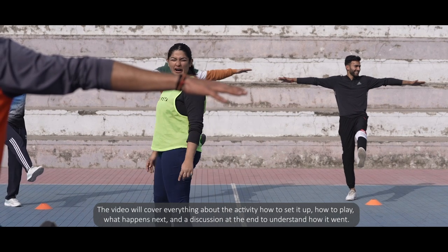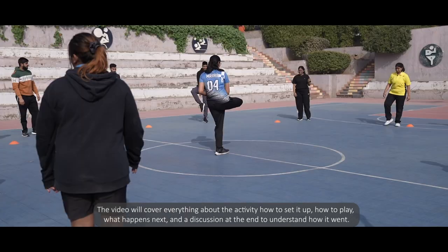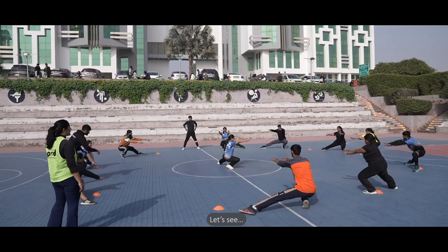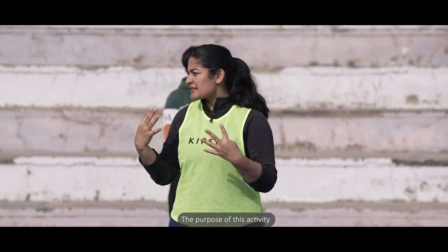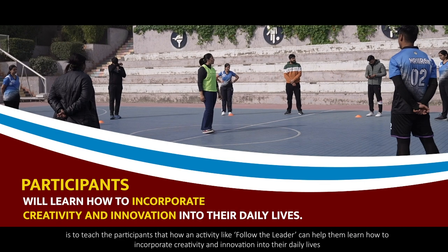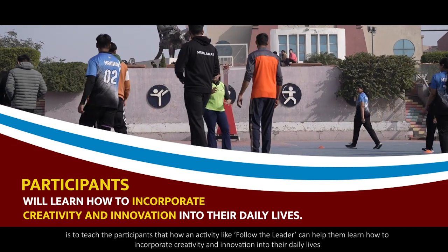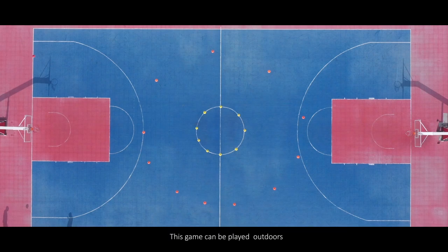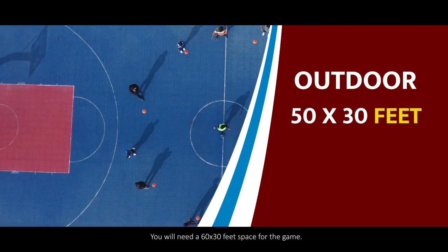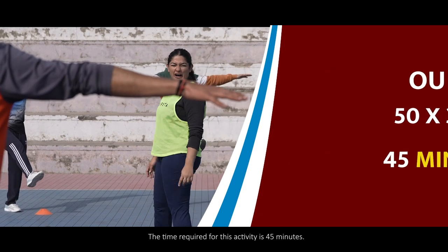The video will cover everything about the activity: how to set it up, how to play, what happens next, and a discussion at the end to understand how it went. The purpose of this activity is to teach participants how Follow the Leader can help them learn to incorporate creativity and innovation into their daily lives. This game can be played in an outdoor space of 50 by 30 feet, and requires 45 minutes.